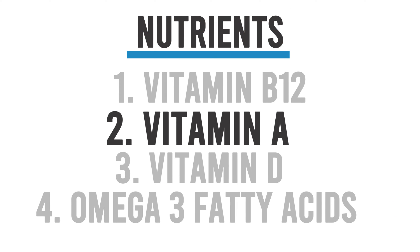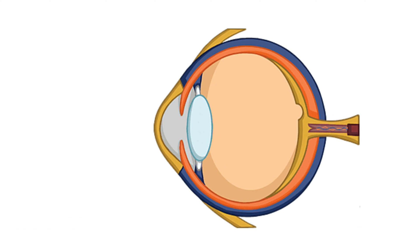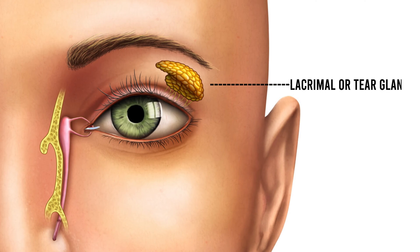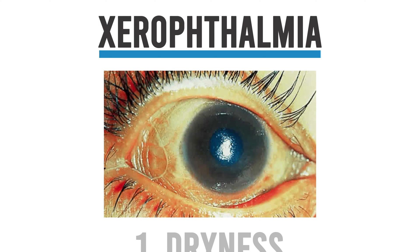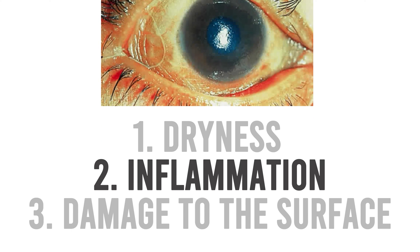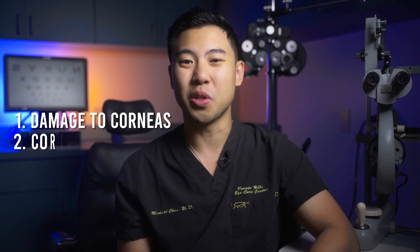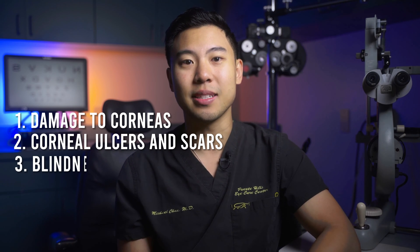The next nutrient we'll talk about is vitamin A. Vitamin A is an important nutrient that our bodies need to maintain the health of our mucous membranes and our conjunctiva, the pink tissue that surrounds the eye. Vitamin A is also critical for proper production of tears from the lacrimal or tear gland, as insufficient vitamin A can lead to decreased quantity of tears. A vitamin A deficiency can actually cause a condition called xerophthalmia, which is characterized by dryness, inflammation, and damage to the surface of the eye.